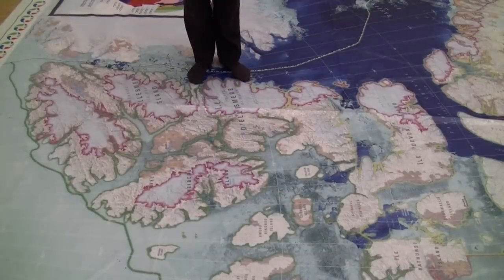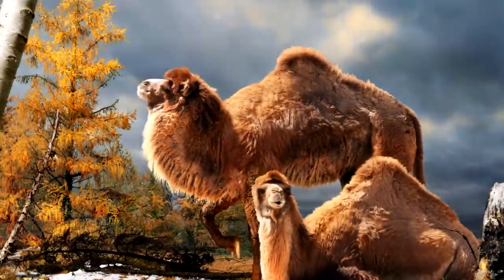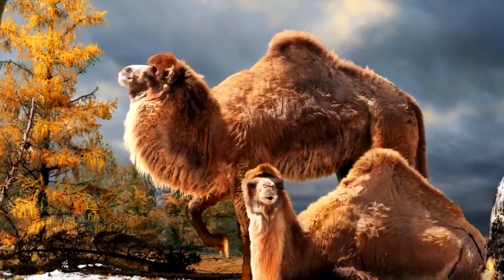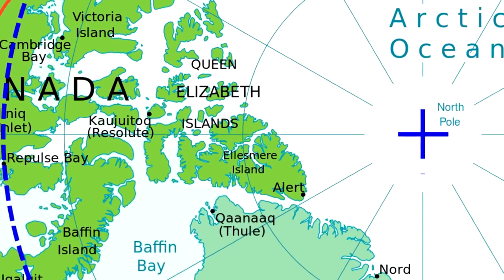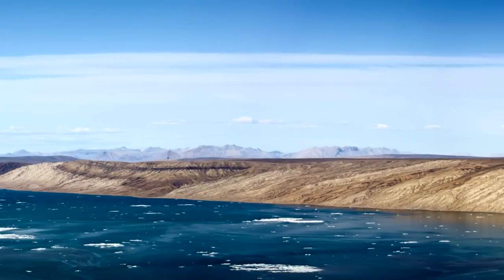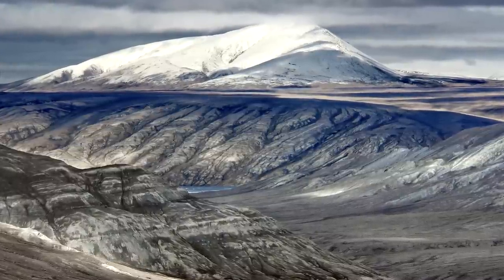This is Ellesmere Island in the high Arctic. Three and a half million years ago, you might have bumped into a camel on Ellesmere Island. The camel remains were discovered on west-central Ellesmere Island in the Strathcona Fjord area. Strathcona Fjord has a really remarkable fossil record.